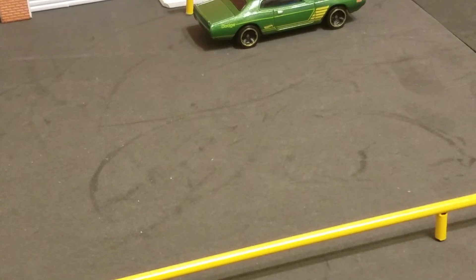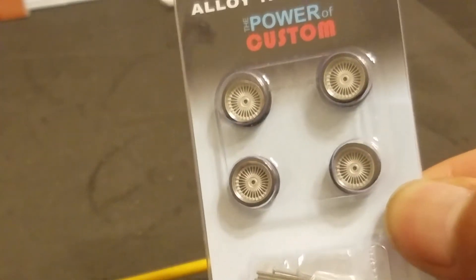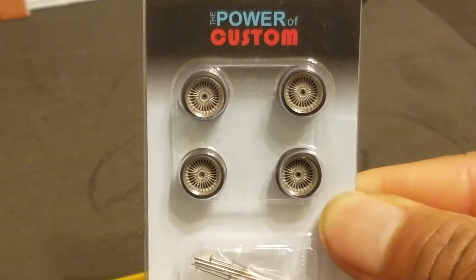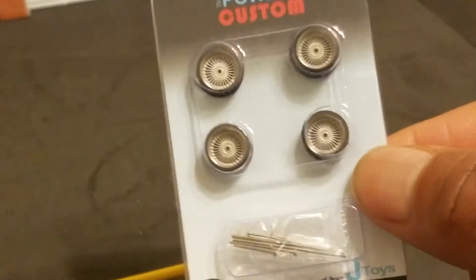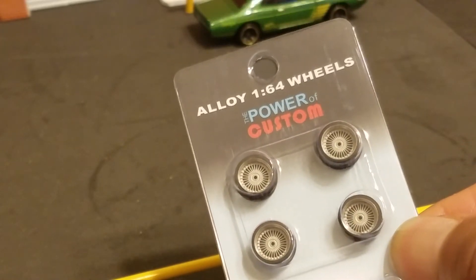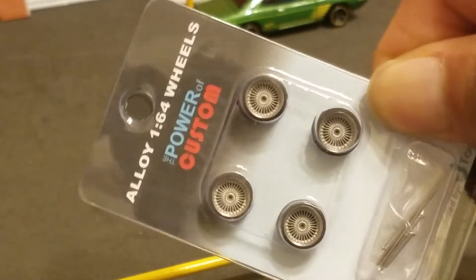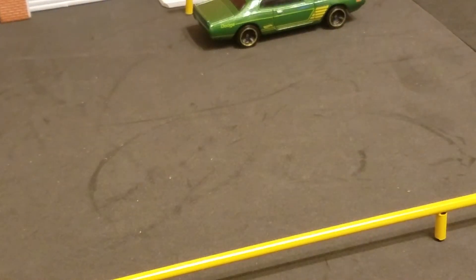Let me show you something you guys may not know about — these are some 1:64 scale alloy wheels I picked up off eBay. This is actually my second set, and I have two more sets on the way. These are pretty cool if you do wheel swaps like I do. I'm actually getting ready for the Hot Wheels SEMA show in November 2018 and I'm doing three customs.